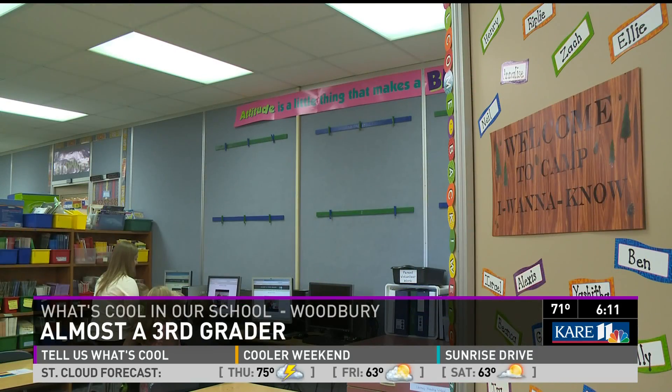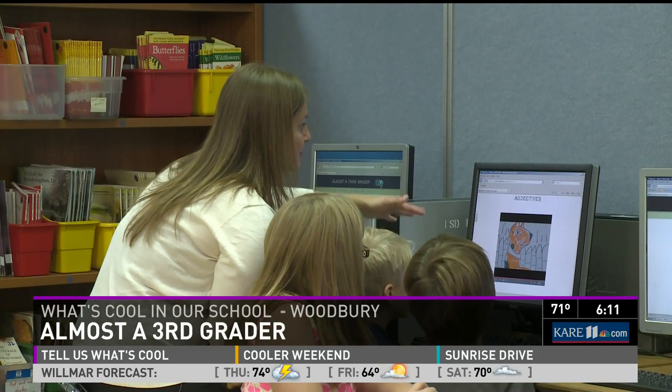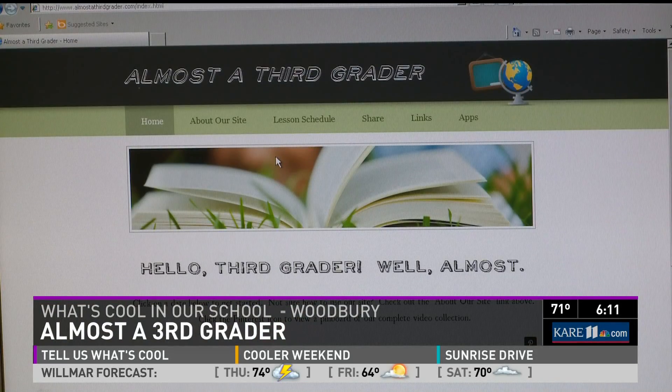Did you guys watch this one this summer? Megan Zachman teaches second grade at Middleton Elementary in Woodbury. The summer was coming up and it came about that it would be really neat to create video lessons for my students so that they could keep their skills and maintain those skills throughout summer. So Zachman built a website — the name of the website is Almost a Third Grader.